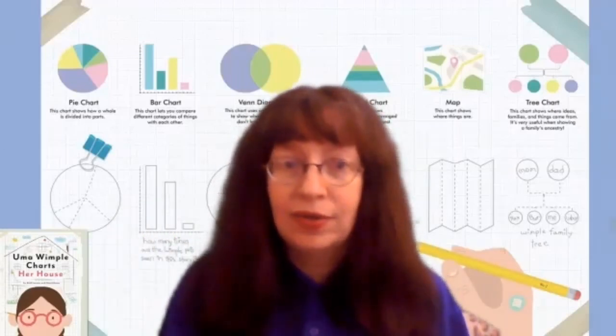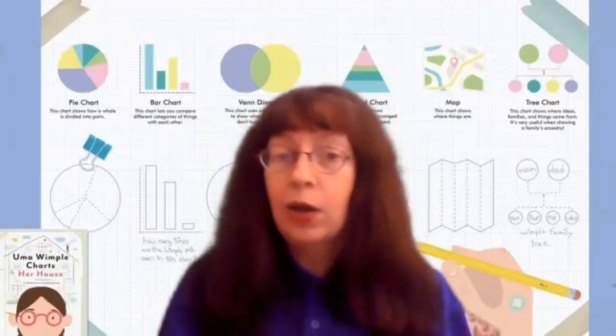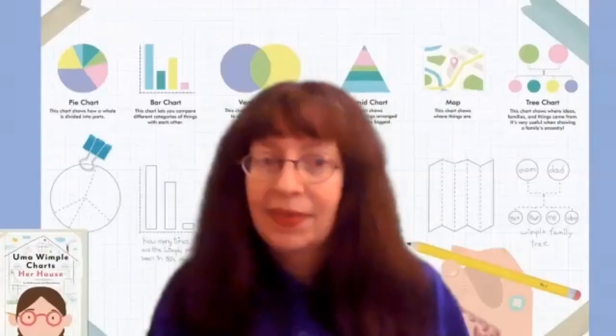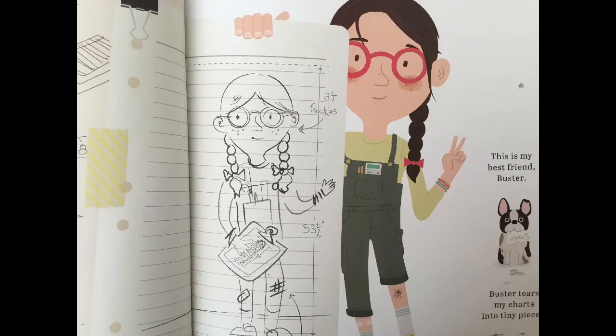And you can see some different kinds of charts right behind me. Now Uma here charts — or makes pictures — about all sorts of things, like her family's favorite pizza toppings, her friend's lunch choices, a map of her room, and even of herself.